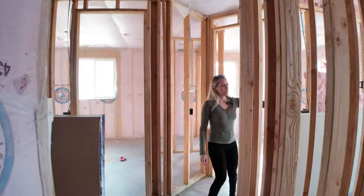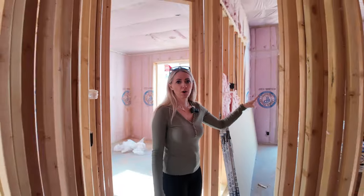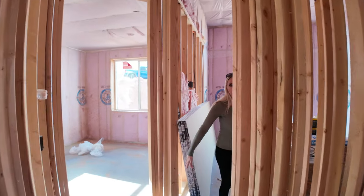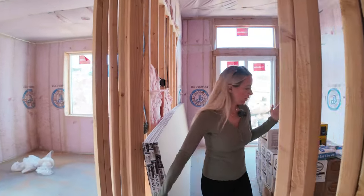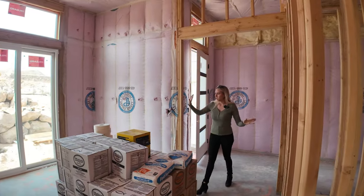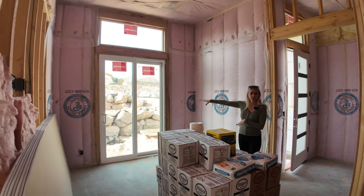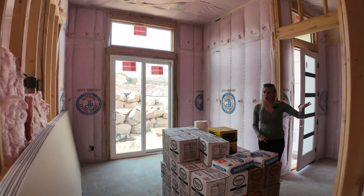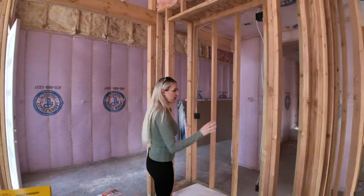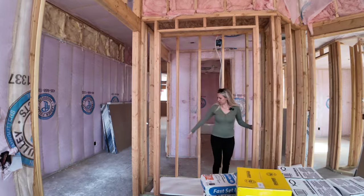This bedroom right off the front door can be used as a bedroom, an office, or a den. It does have three access ways to get into it — from this hallway via French doors, and a glass sliding door that leads into the courtyard. This is the only closet in the house that's not a walk-in closet, but it's probably just as big when you compare — quite spacious, with double doors.